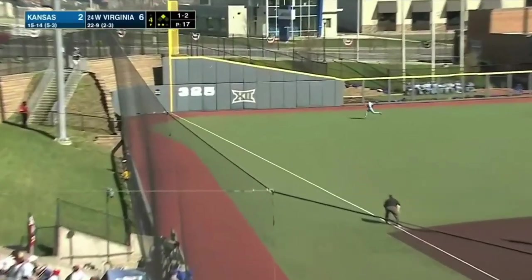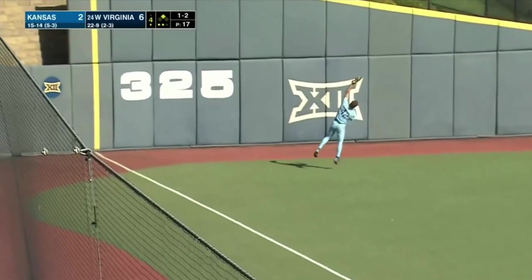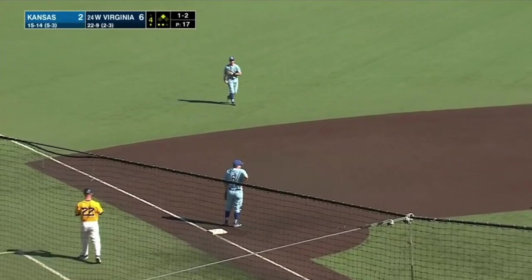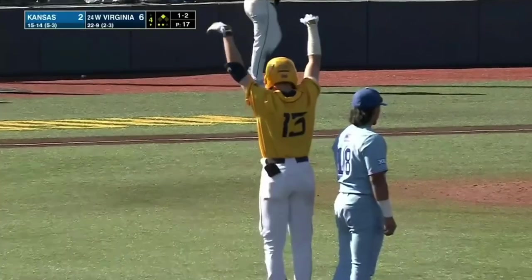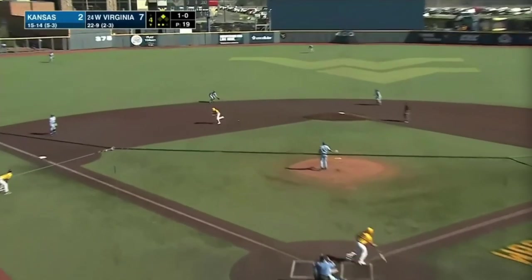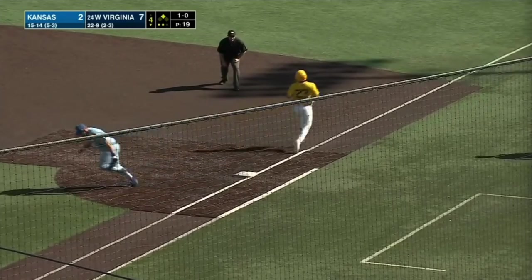Barry rips this one down the left field line — a lot of topspin and a one-hop off the wall. McNeely is going to score easily, Koston in the second with an RBI, gives 24th-ranked West Virginia a 7-2 lead.